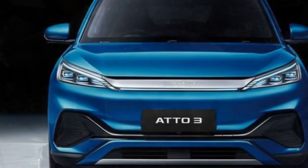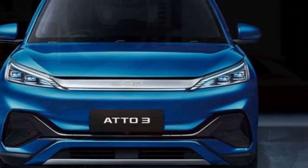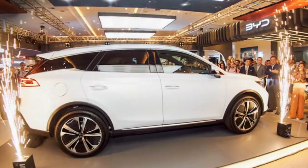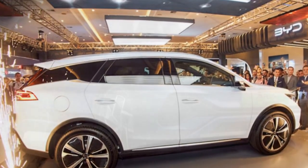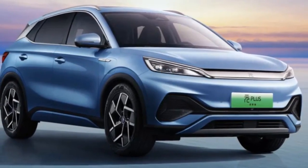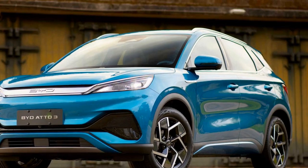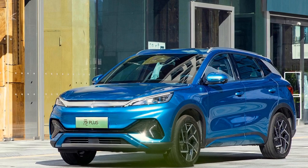4. Technology and Connectivity. The 2024 BYD Yuan Plus comes equipped with an array of cutting-edge technology features. The infotainment system offers a user-friendly interface with a large touchscreen display, smartphone integration, and voice control. Advanced driver assistance systems — including adaptive cruise control, lane-keeping assist, and automatic emergency braking — enhance safety and convenience. BYD's commitment to sustainability is also evident, as the Yuan Plus incorporates eco-friendly materials and manufacturing processes, further reducing its carbon footprint.